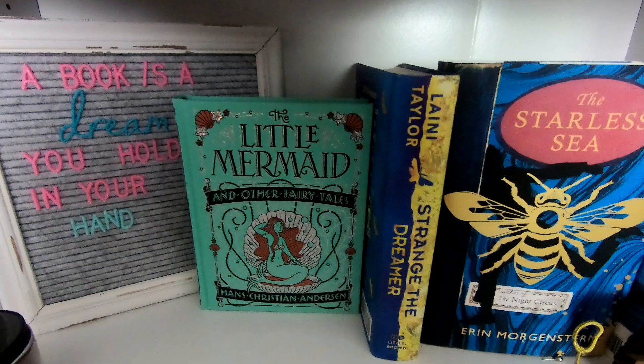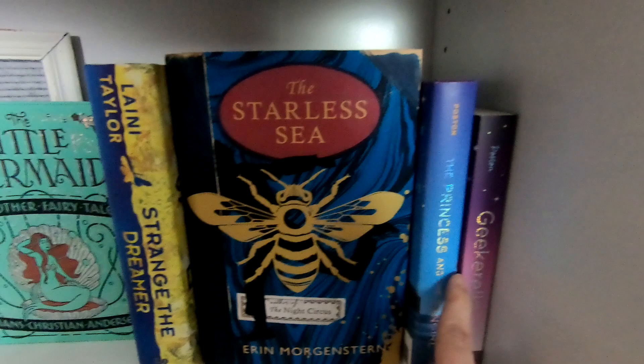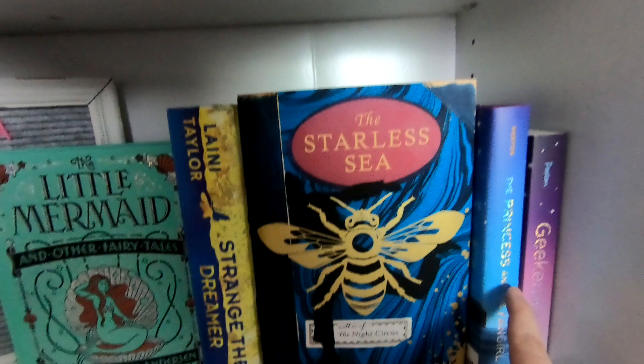This is a really pretty cover of The Little Mermaid. We've got Strange the Dreamer, which I still have not read, The Starless Sea which is one of my absolute favorites — it's beautiful, which is why it's pointed out — and then Geekerella and The Princess and the Fangirl, which I still have not read.